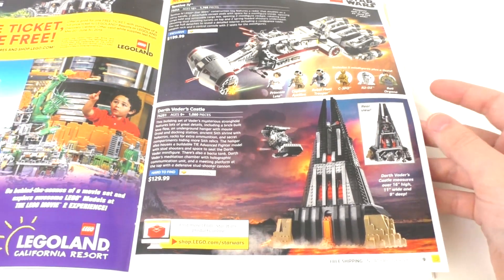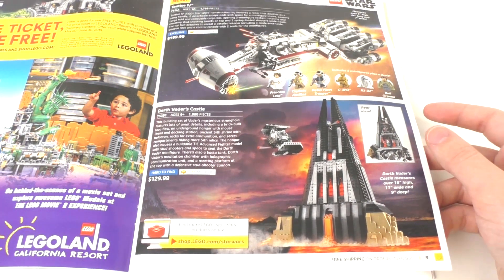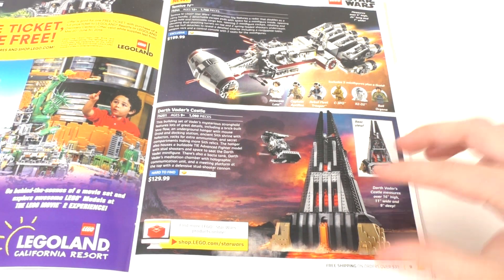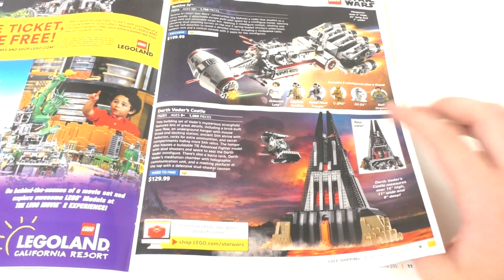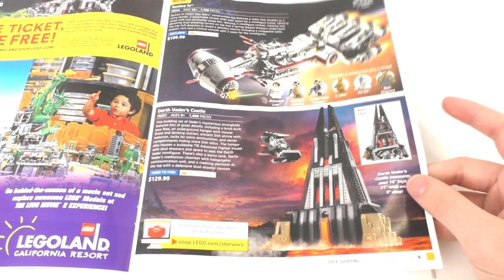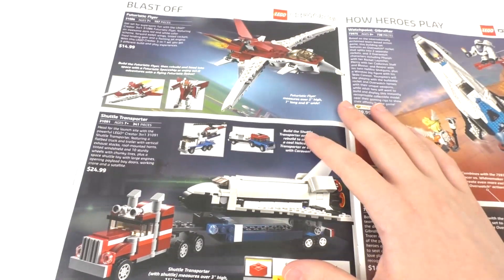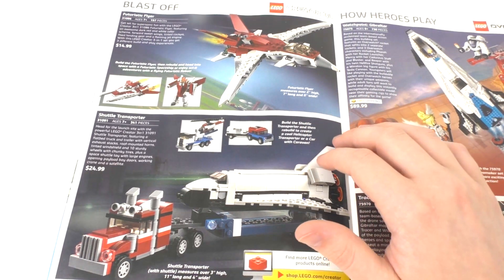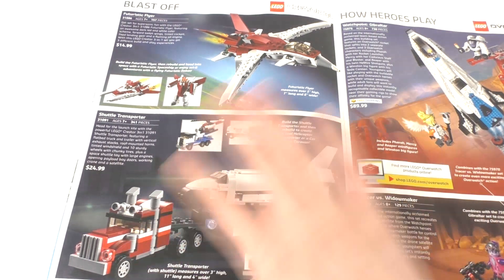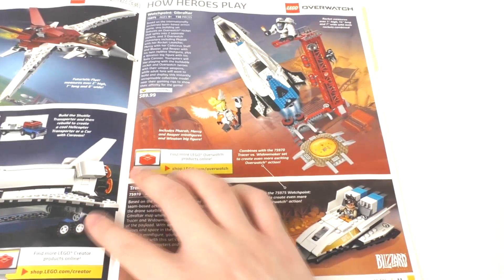We also have Darth Vader's Castle, which released back in 2018 as an Amazon exclusive. It's a cool-looking set — I really like the interior and exterior, and you get a small Darth Vader TIE Fighter. But for $129.99, I don't really think I'm ever going to be getting this anytime soon. Moving forward, we have a little bit of LEGO Creator 3-in-1 stuff — the futuristic flyer and the shuttle transporter, some space-themed stuff. Nothing too interesting that we haven't already seen before.